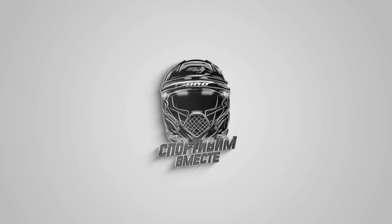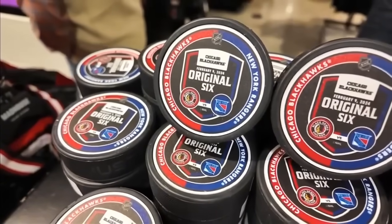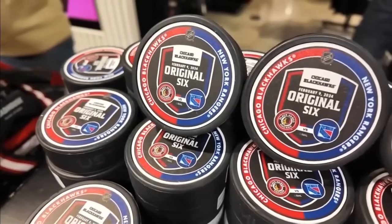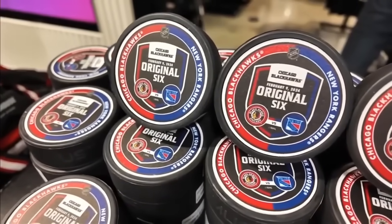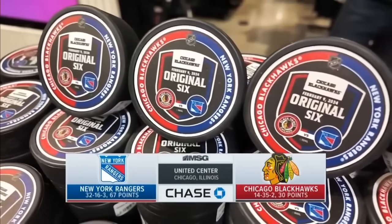On the slot, looks big, foul — SCORE! A mini road trip for the Rangers to an original six arena in Chicago. It's the Rangers and the Chicago Blackhawks.